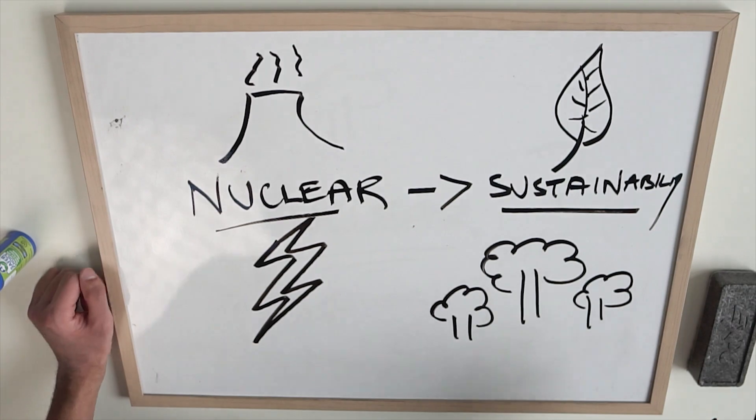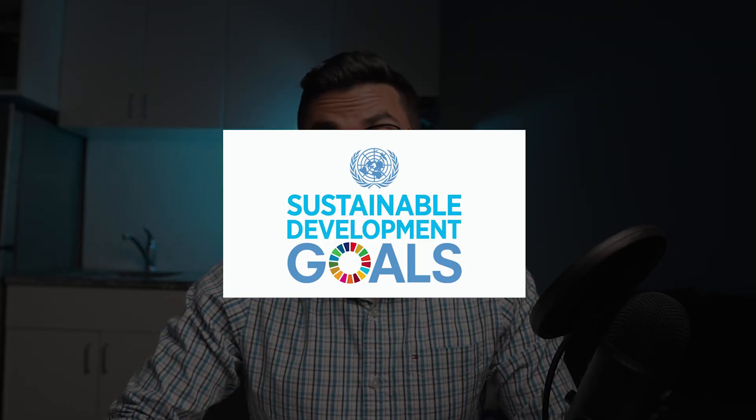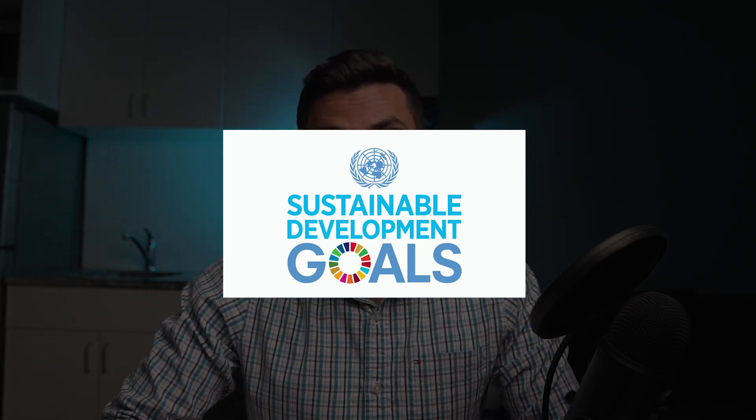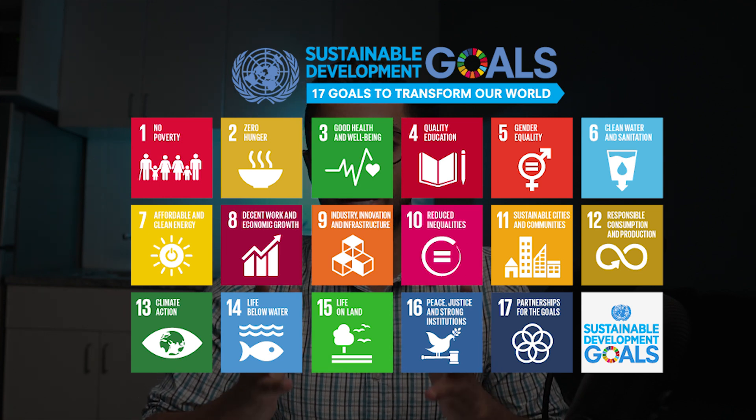Well, you might be surprised. In this video, I'll be going through the United Nations Sustainability Developmental Goals. These goals are a framework to collectively drive the planet toward solving some of the world's biggest issues — including environment, human health, inequality, and many more aspects. I'll be showing you how nuclear science and technology contributes to making our planet so much more sustainable.